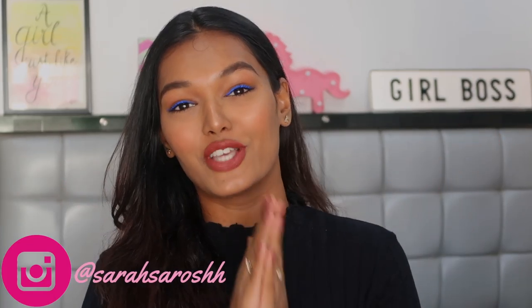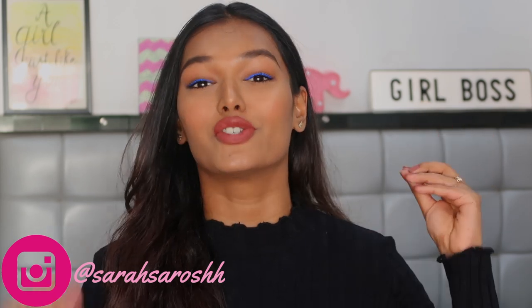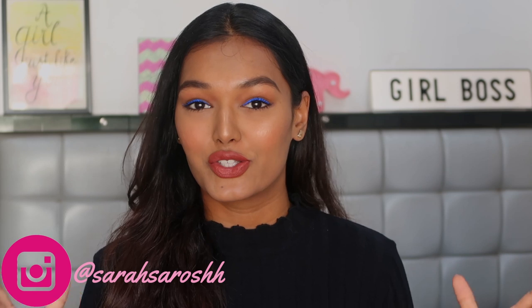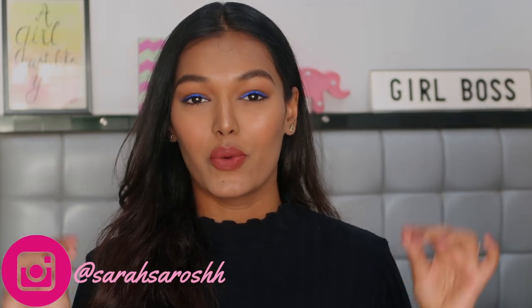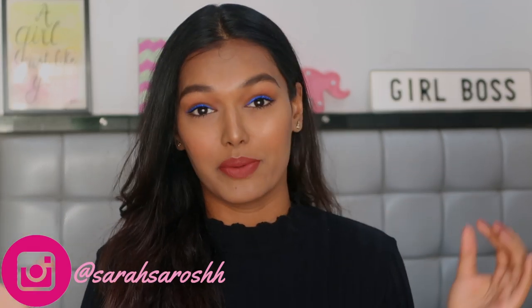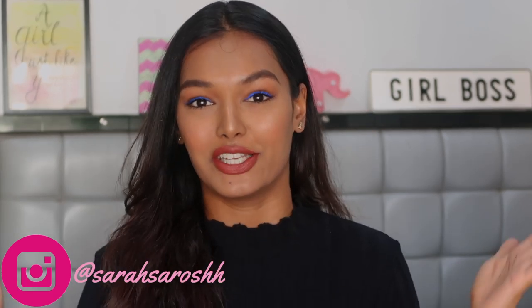Hi guys, welcome back to my channel! For today's video I am sharing the top 5 foundations which are available in India and belong to the drugstore, so they are all very affordable. If you want to know my absolute favorite foundations available in India which are also affordable, brown girl friendly, and come in a wide variety of shades, then please keep on watching.